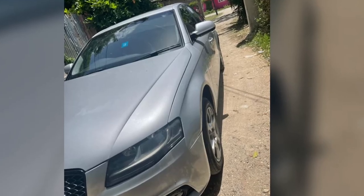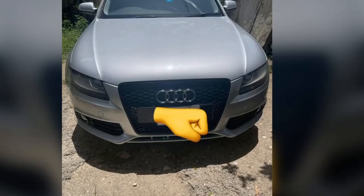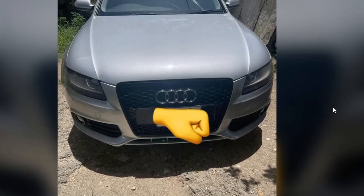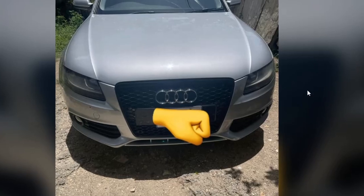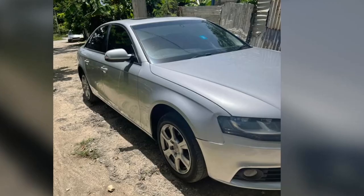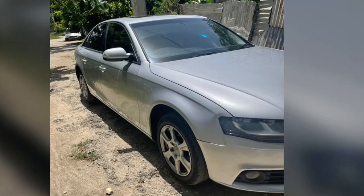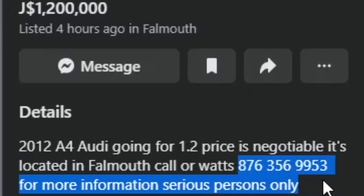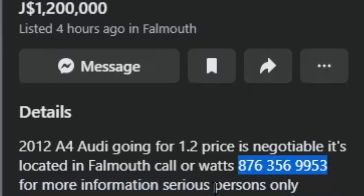The side and front area are looking pretty good — no signs of damage. It does look really clean overall. They did not post any more pictures of this vehicle, but again this is a 2012 RD-A4 selling for $1.2 million with the price being negotiable. Here is the contact number if you are interested.